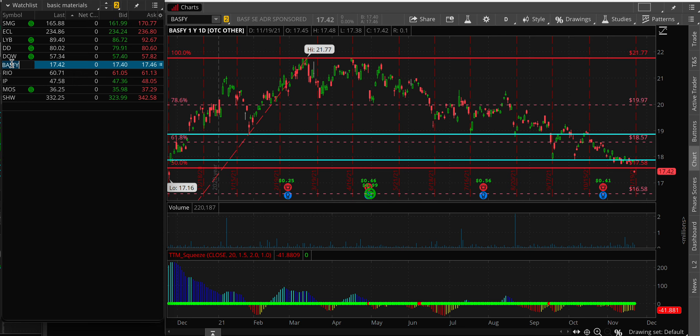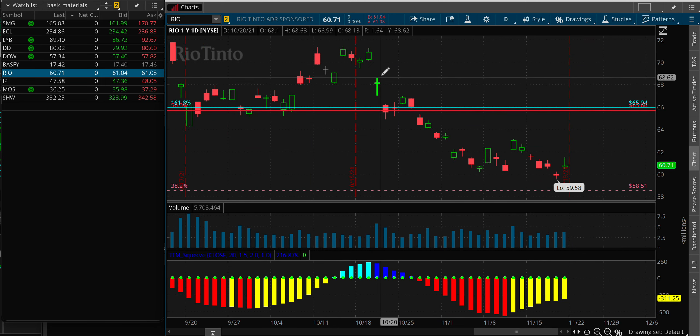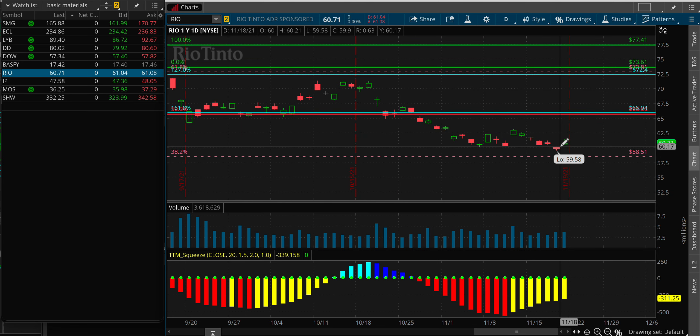BASFY — such an unbelievably disappointing company. They don't even have options, so we might have to readjust our portfolio on this one. It's done nothing but go straight down since March. Rio Tinto has just gone straight down since May — it's gap city. We're going to probably readjust. If you're short and bearish, Rio Tinto and BASFY will just continuously pay you because they keep breaking to the downside.